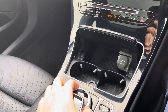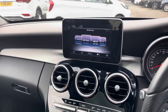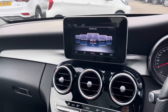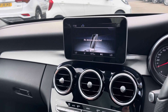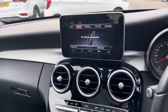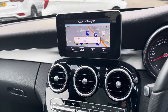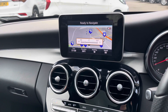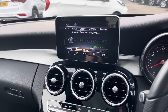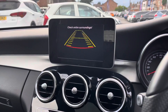In the centre here you have your infotainment screen, controlled using a spinning dial, with a touchpad and some buttons in the centre console. You do have DAB, FM and AM radio so you can easily find and tune your favourite stations. You can also connect your own source of audio via USB and Bluetooth. You also have navigation so you can easily reach new destinations. Here you have the Bluetooth menu where you can connect your phone to safely make hands-free phone calls while on the go.